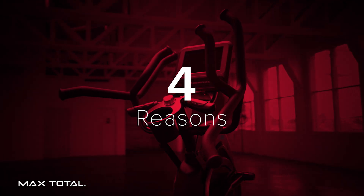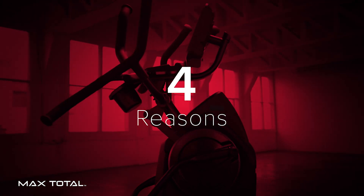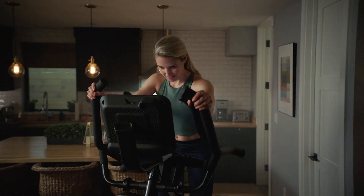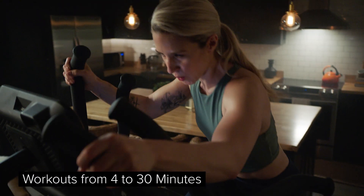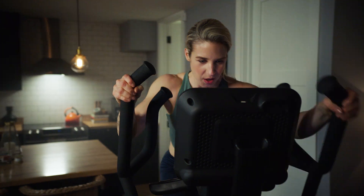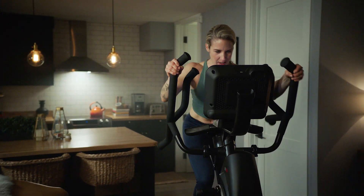Here are four reasons why Max offers the best experience when it comes to reaching your long-term fitness goals. Number one: time. Max Total combines the smooth, low-impact motion of an elliptical with the calorie-burning power of a stepper, providing you with quick, total body workouts ranging from four to 30 minutes. This allows you to spend less time working out and more time feeling stronger for the things and the people that matter most in your life.